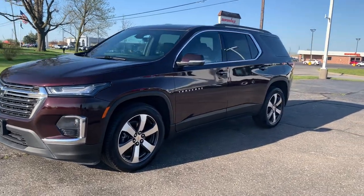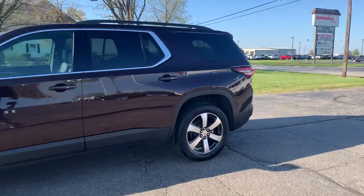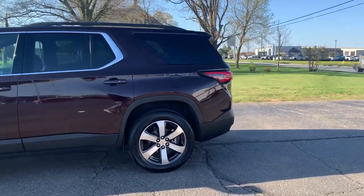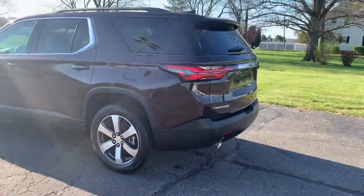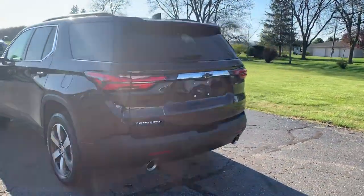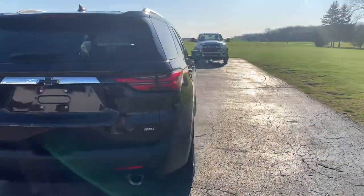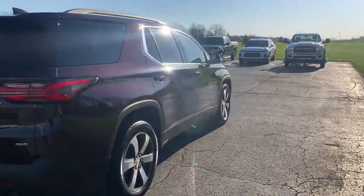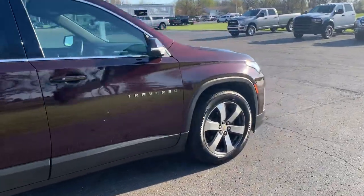Angel here with Terri Henricks Chrysler, going to take you on a quick walk around of this 2023 Chevrolet Traverse LT. This one does have a power liftgate. The outside is in good shape, and the tires look good all the way around.